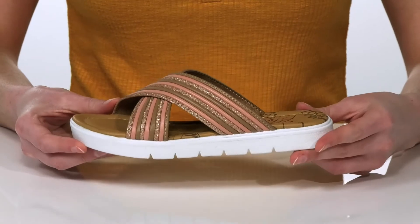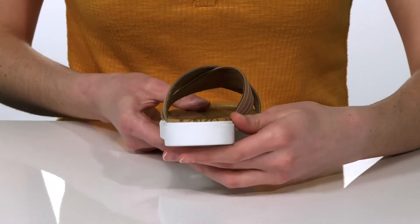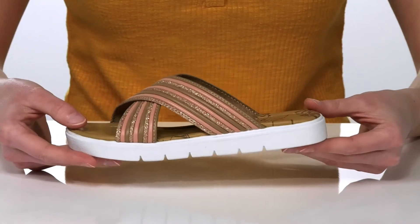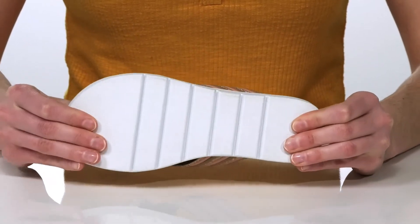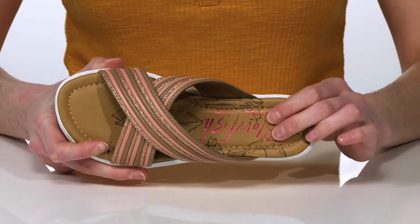Your little one will love styling these with a sundress this season. They have an athletic-looking midsole that's going to give them about a half-inch boost in height at the back of the shoe. The outsole is flexible and textured for traction, and inside they have a smooth lining and lightly cushioned footbed.